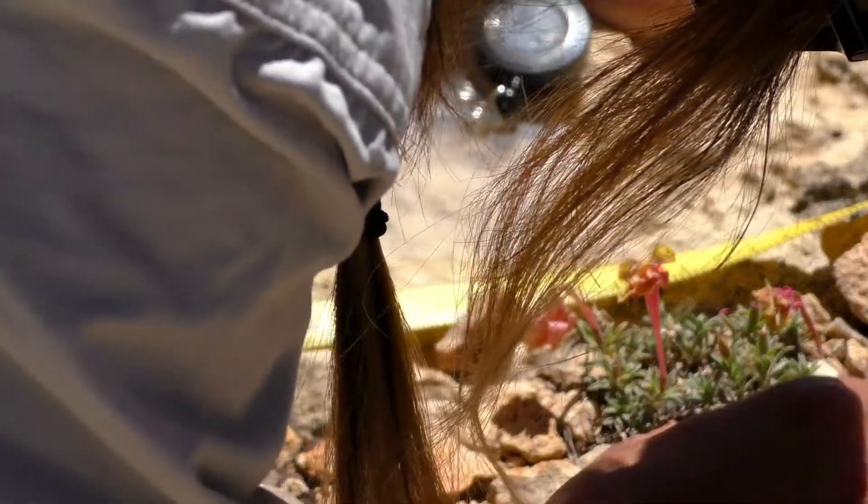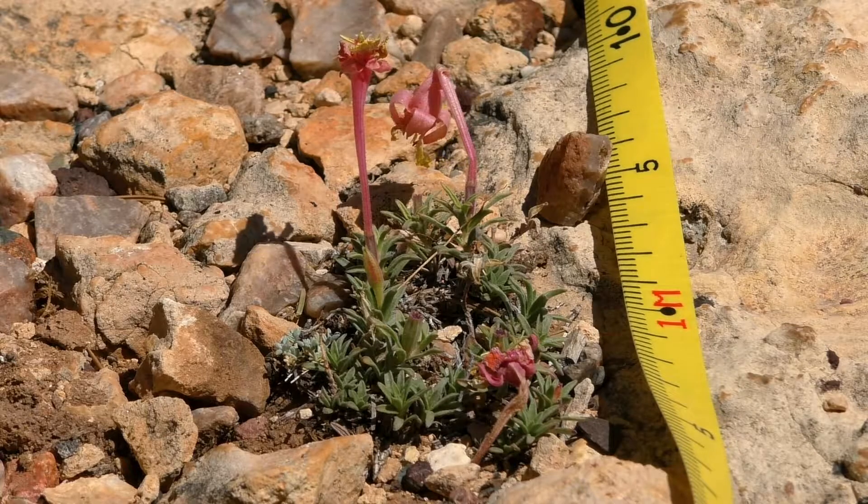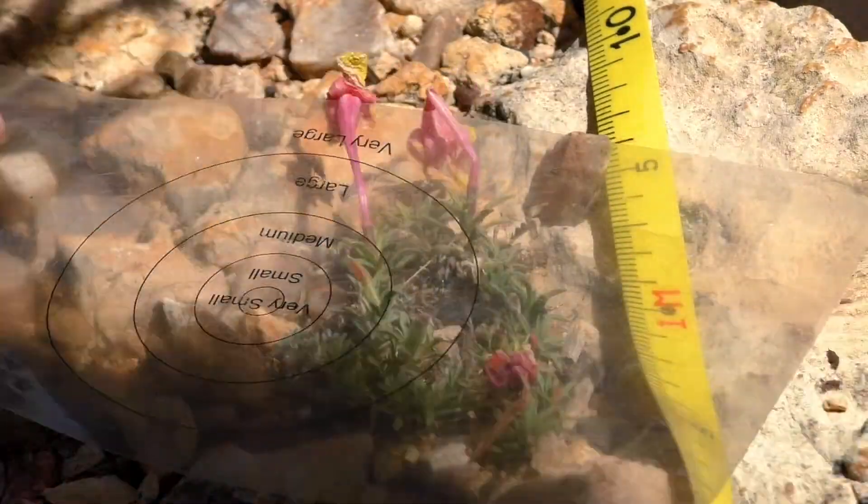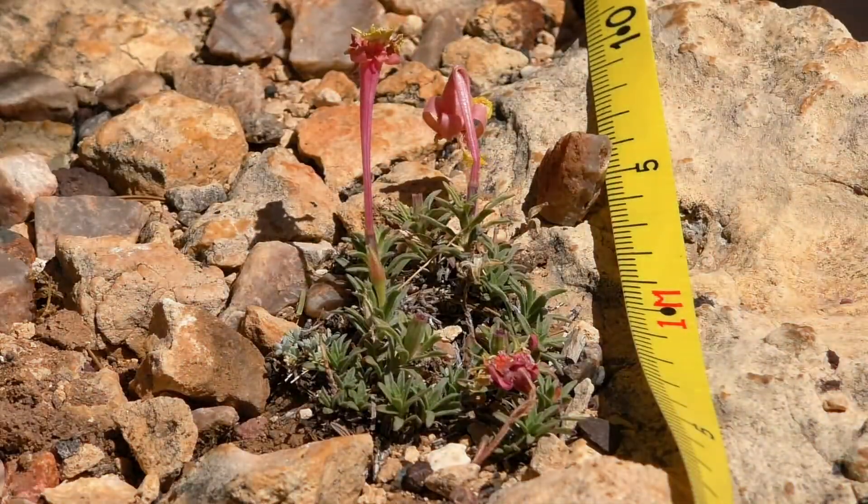We're doing half a meter at a time. And 0330 is like what it's associated with. I don't know if it looks like they've merged.